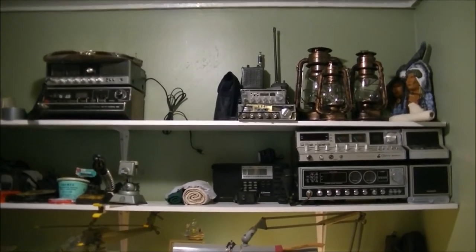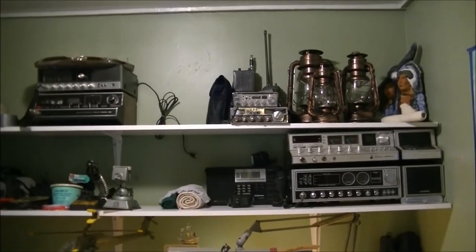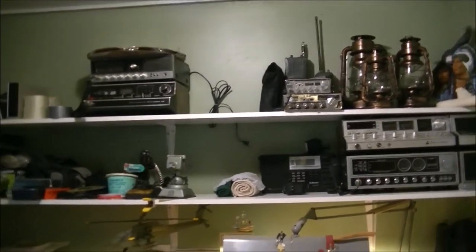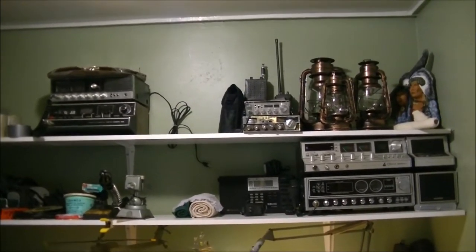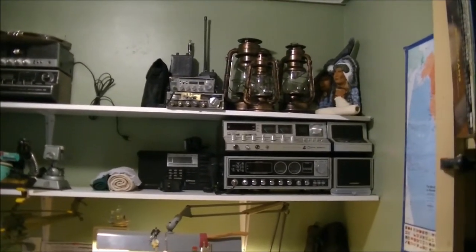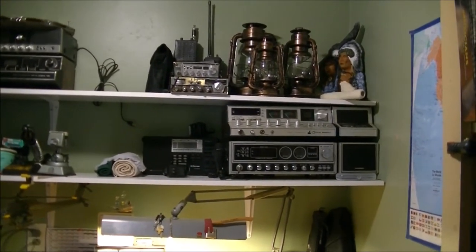They've been in storage, so I just don't get a chance to enjoy them. Now I can rotate different radios in and out. I do have more radios than what you see here — a lot more mobiles, and I have a couple of Washingtons. I took out the radios that I felt would be nice to display now, as you can see right here.